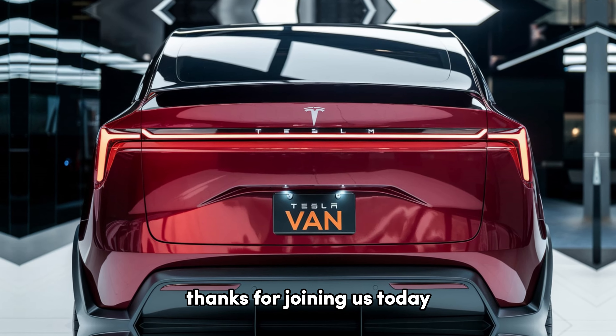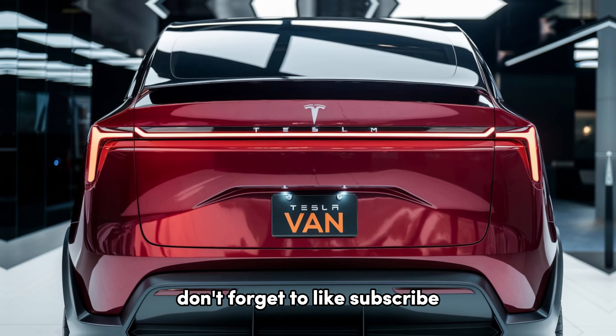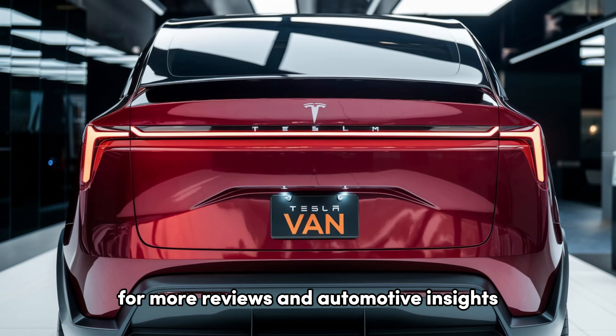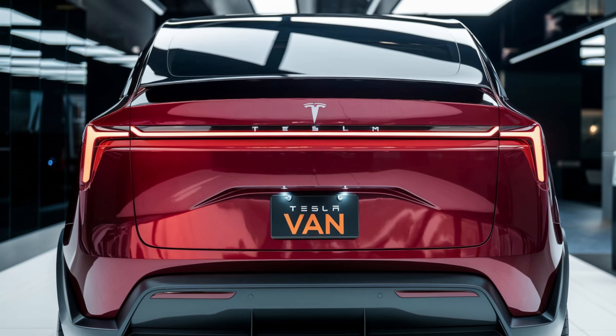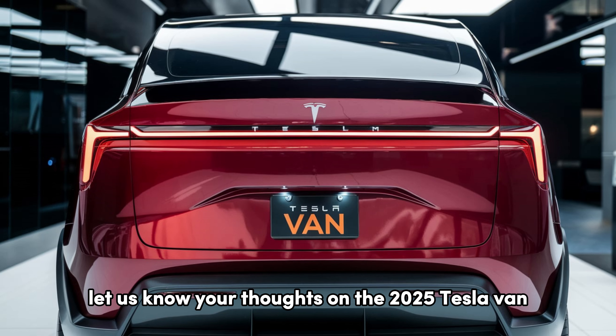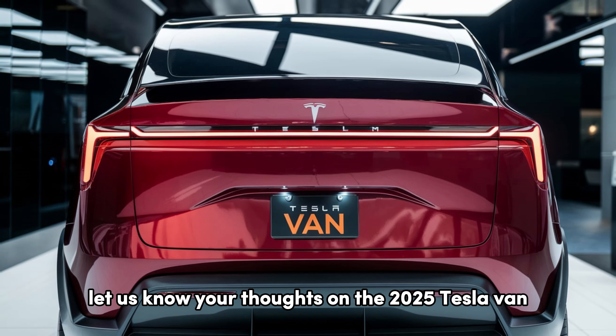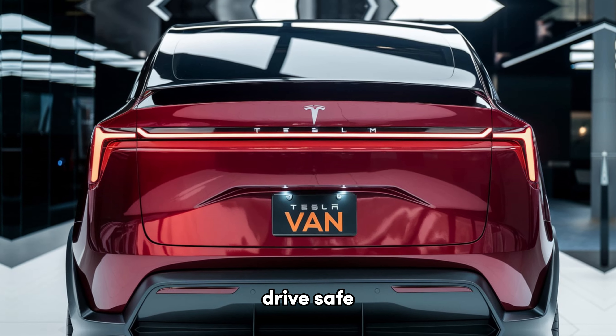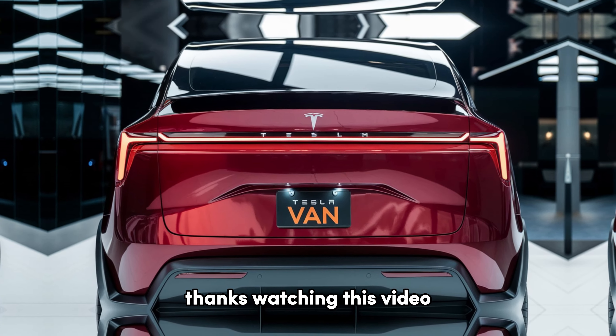Thanks for joining us today. Don't forget to like, subscribe, and hit that notification bell for more reviews and automotive insights. Let us know your thoughts on the 2025 Tesla van in the comments below. Until next time, drive safe. Thanks for watching this video.